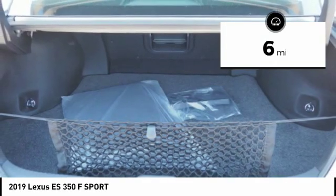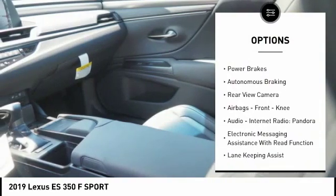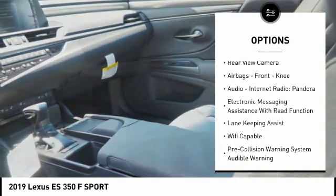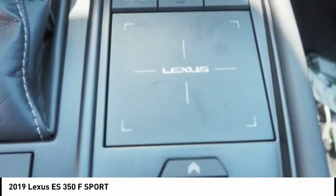Here are some of this vehicle's great options: power windows with safety reverse, traction control, stability control, braking assist, power brakes, autonomous braking, rear view camera, airbags, and front knee airbags.